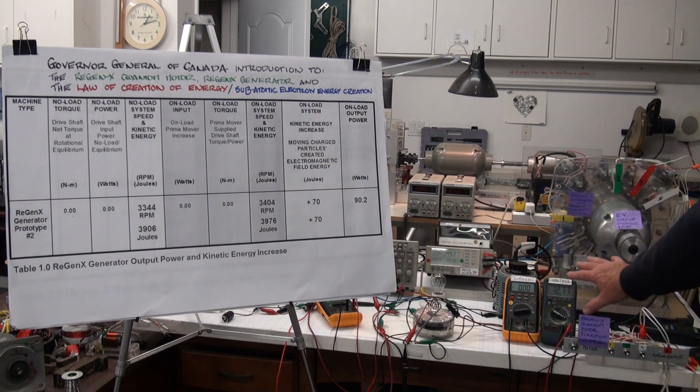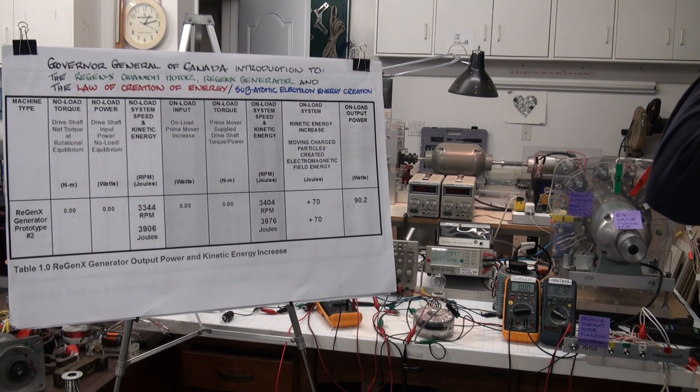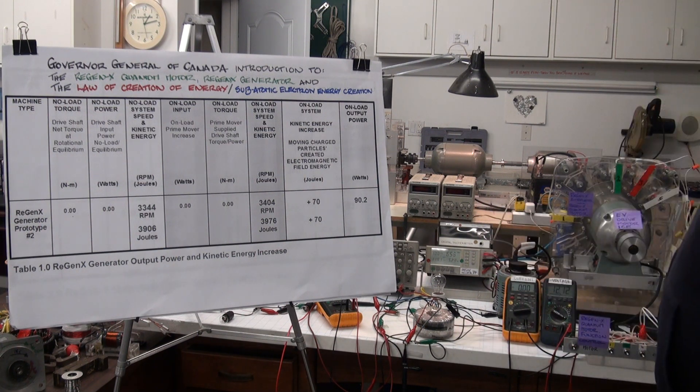This here is the output that we're supplying from the generator to the battery. Currently our system is on no load — it's at rotational equilibrium — and we're going to deliver power to the battery of about 90 watts without requiring any additional mechanical input power.